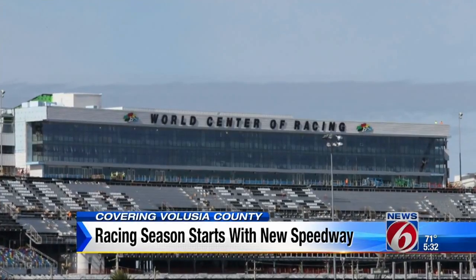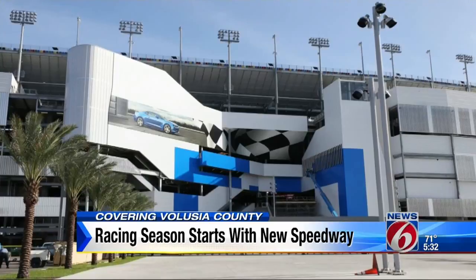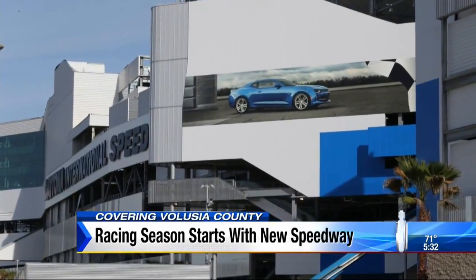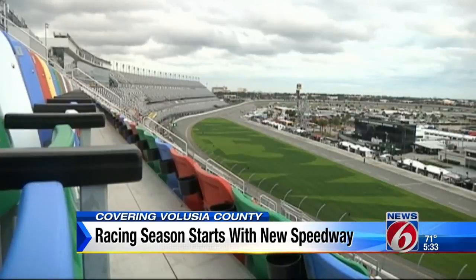A two-and-a-half-year-long construction project that the Speedway says was worth every minute. Can't wait — a couple more weeks. We'll open the gates and let our fans enjoy it. I think they're going to be impressed. In Daytona Beach, Lauren Korn, News 6.